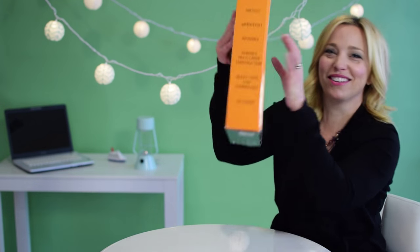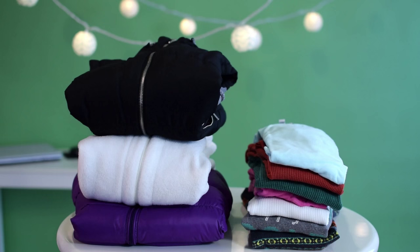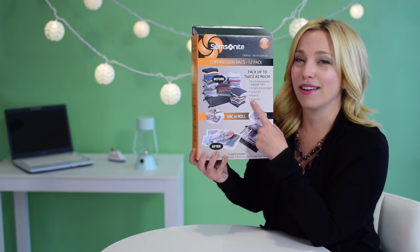Compression bags can also be quite useful. If you're anything like me and you insist on packing your own pillows, several puffy vests, and other bulky cold weather clothing for your chilly weather cruise, then these are indispensable.